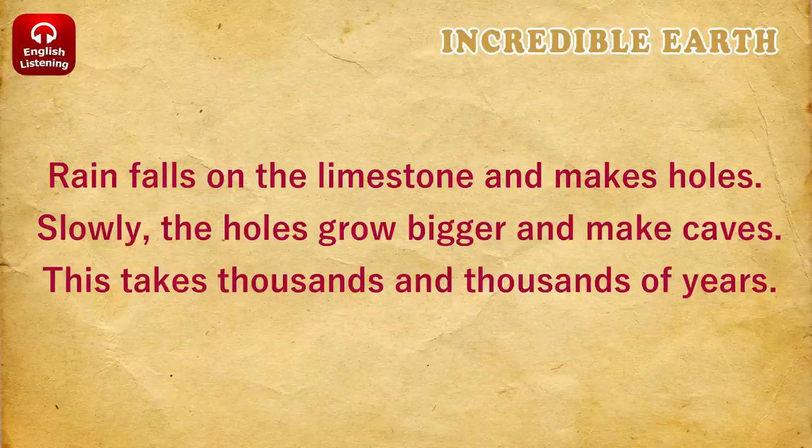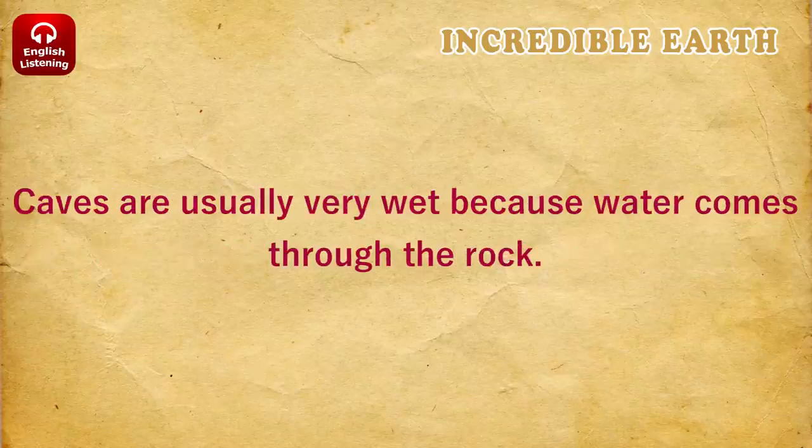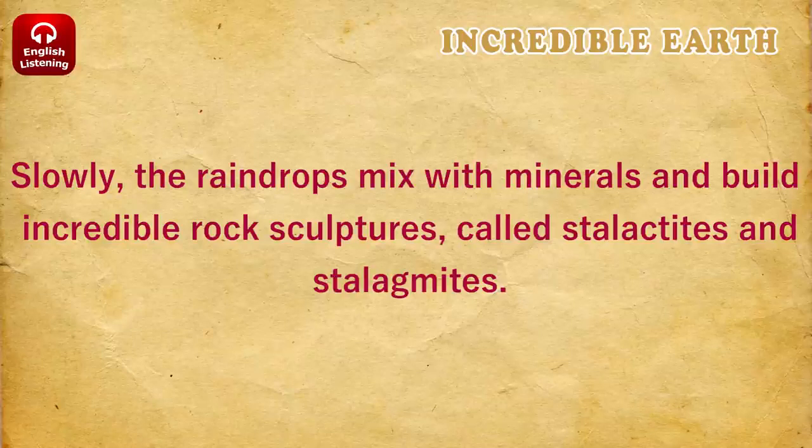This takes thousands and thousands of years. The Sarawak Chamber in Borneo is the biggest cave in the world. It's longer than ten big planes. Caves are usually very wet because water comes through the rock. Slowly, the raindrops mix with minerals and build incredible rock sculptures called stalactites and stalagmites.